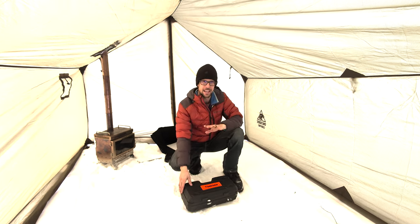I just dragged this piece of maple out of the bush. It is petrified, so this will be a good test for the saw. We're going to buck it up and see how well it does.